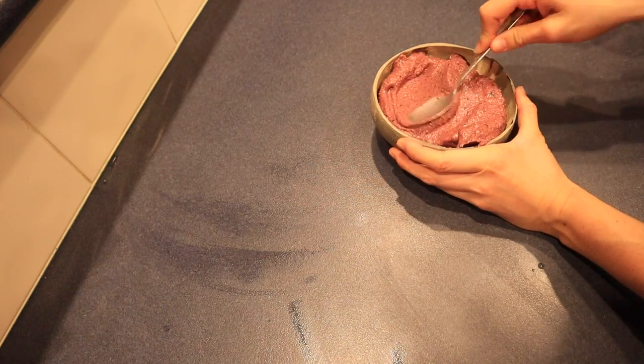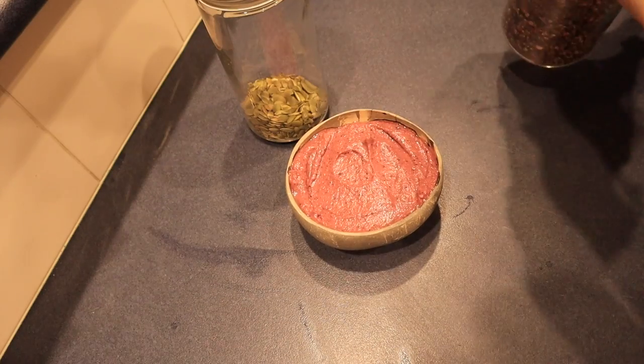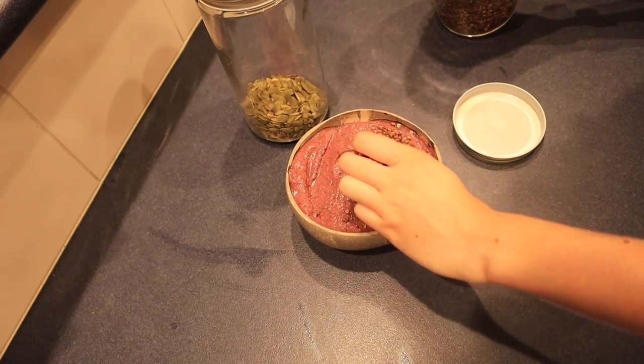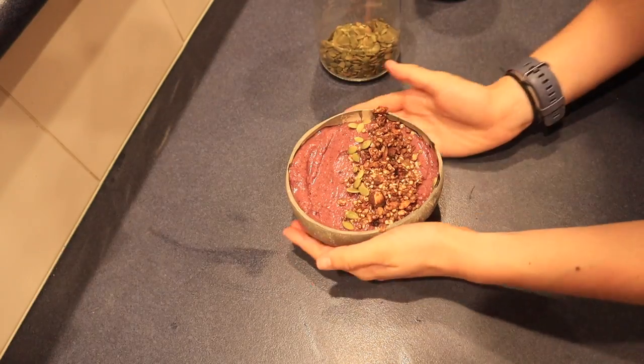I put the smoothie in my coconut bowl and topped it with some homemade chocolate granola that I whipped up on the weekend — it's also in my school recipes video if you're interested. The only other thing I added was some pumpkin seeds on top. That was my breakfast: very quick and easy to make and very refreshing.